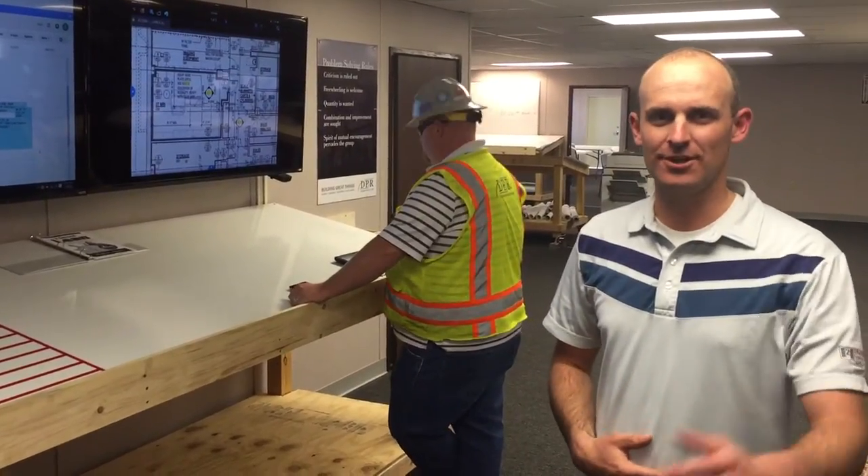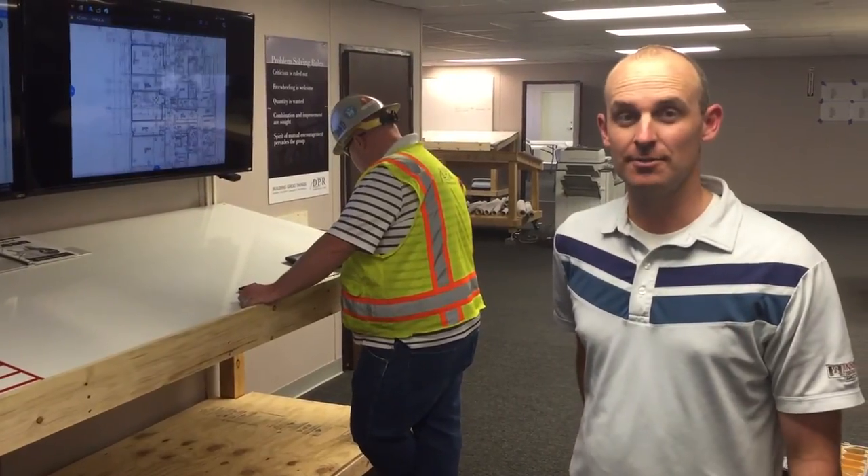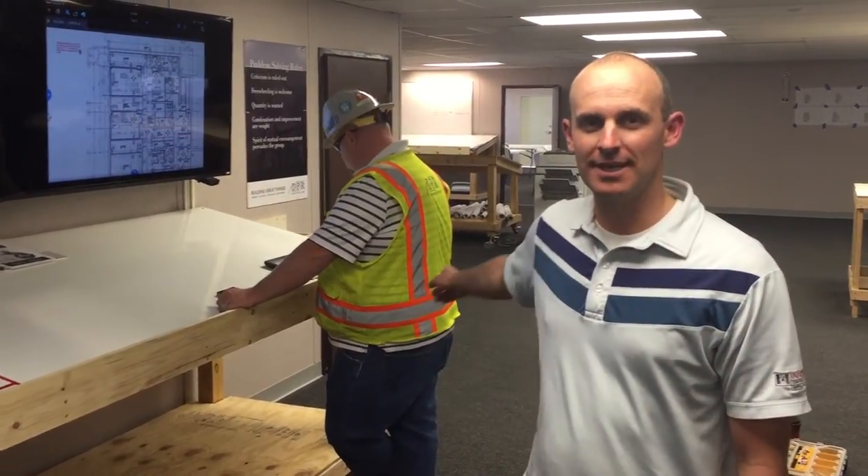Hello everyone, this is Jason Schroeder here again at BSRL, Tucson, Arizona. Wanting to talk to you about a lean improvement for the day. And I have with me today Jake Smele.